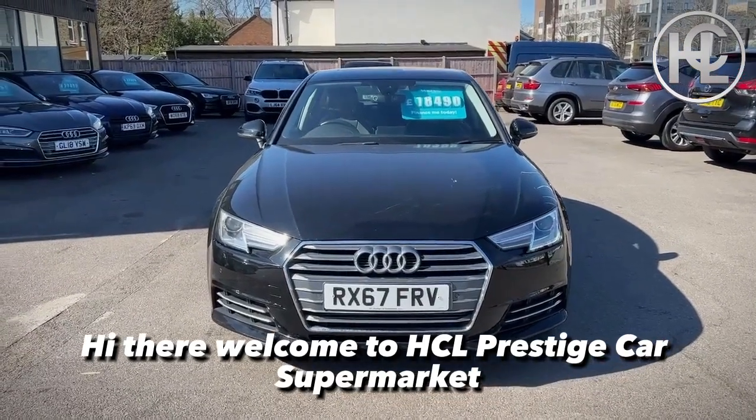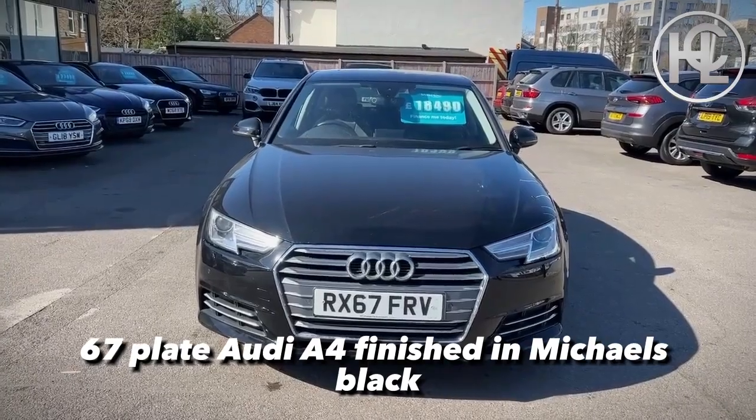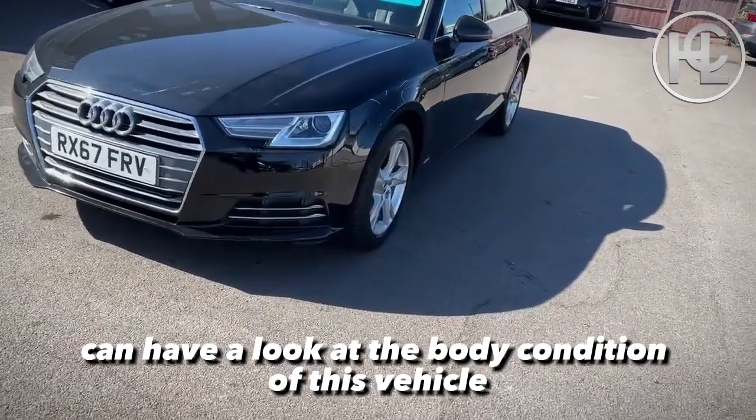Hi there, welcome to HCL Prestige Car Supermarket. Today I'm delighted to offer you this beautiful 67 plate Audi A4 finished in Mythos Black. I'm going to walk you around the car so you can have a look at the body condition of this vehicle.